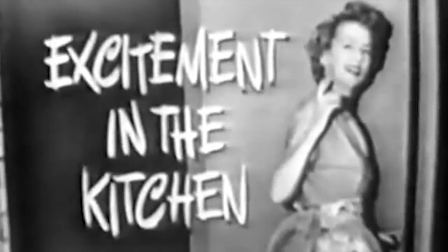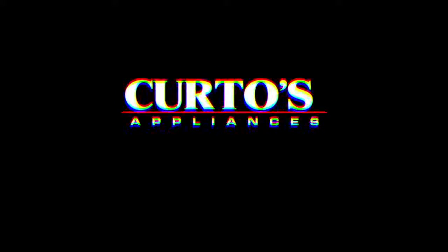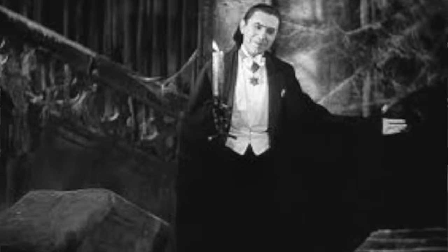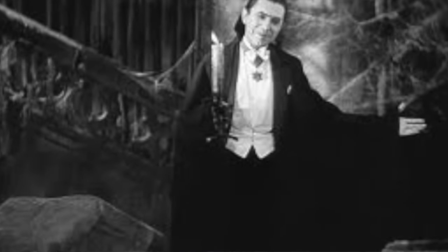Excitement in the kitchen — come along with me and I'll show it to you. Welcome, I'm Jonathan, the appliance dude here at Curtis in Westchester County. And to quote the great Bela Lugosi, I bid you welcome to my appliance sanctuary.